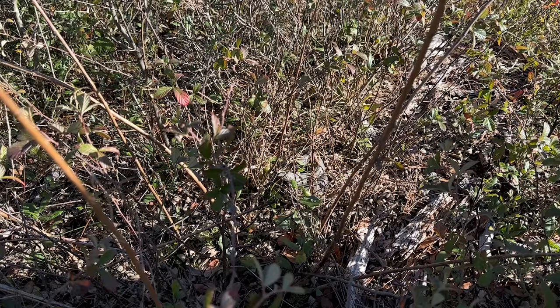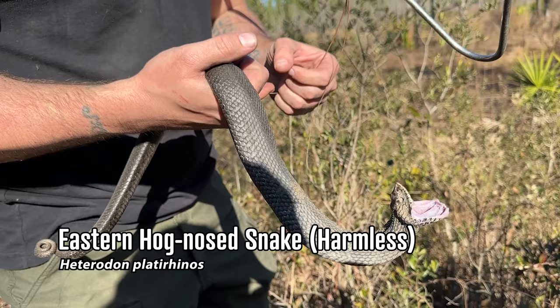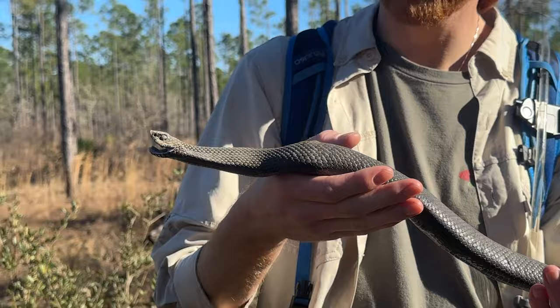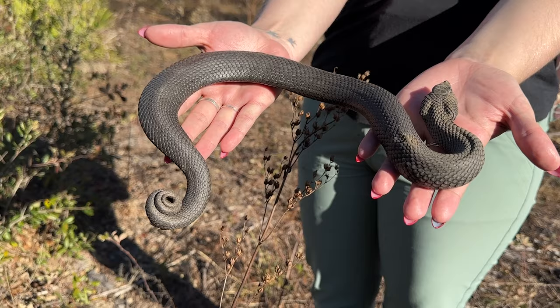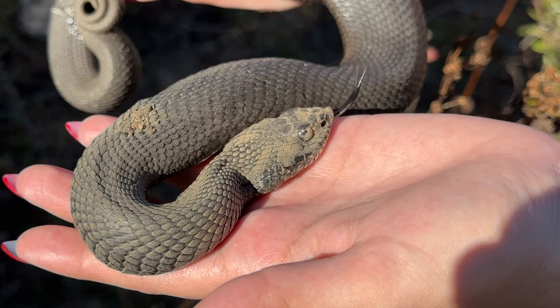Ian just spotted an eastern hognose. Look at that - oh he's getting grumpy. What a day! Nice spot, Ian. So nice of him to not instantly die on us too - an unexpected treat. He's doing a little projectile. This guy is being pretty cooperative for a hognose - no death so far, just a lot of poop and hissing.